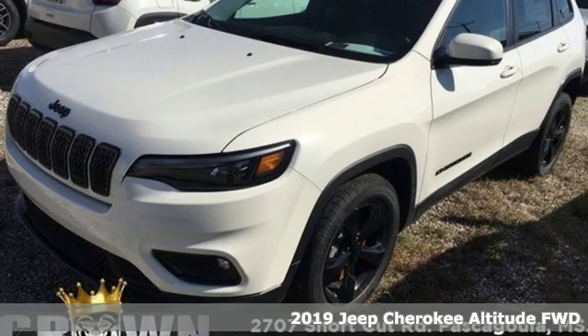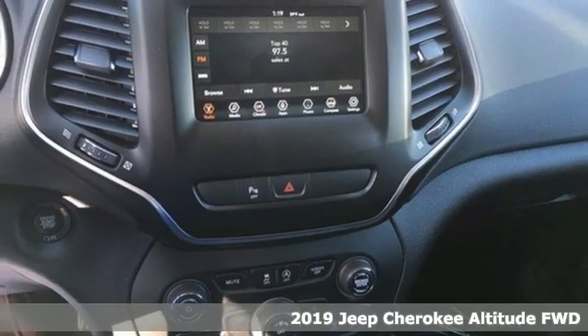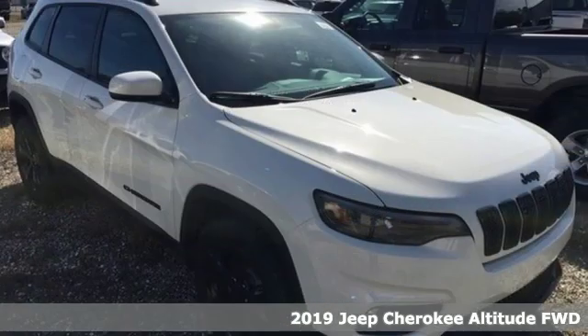Here's a new 2019 Jeep Cherokee. Journey anywhere in a Jeep. It comes with the features you need and better yet, want.